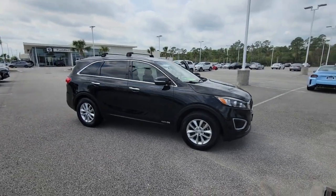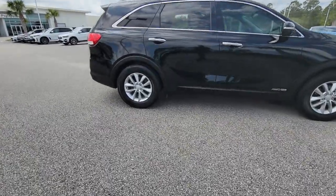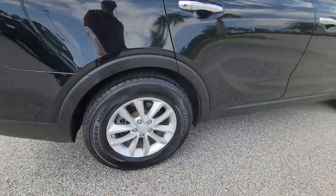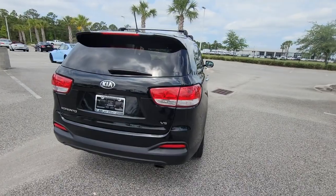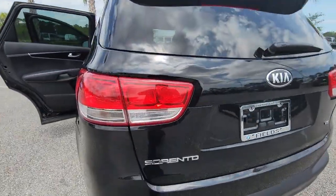Your next car could be the 2018 Kia Sorento. With less than 80,000 miles on the odometer, this vehicle stands out from the rest. Answer the call to adventure in this sleek Sorento. Prepare to fall in love with its spacious cabin with comfortable seating for seven, its super smooth ride, and its standard infotainment system.